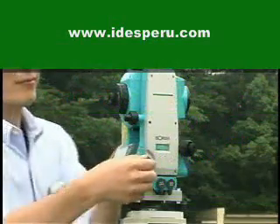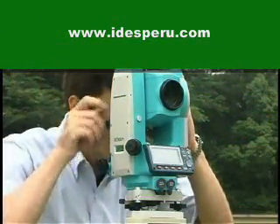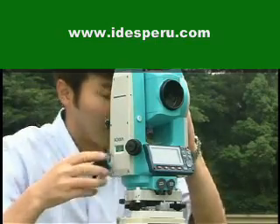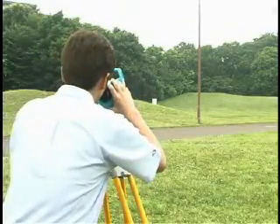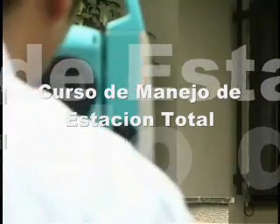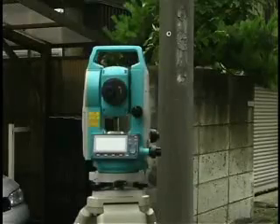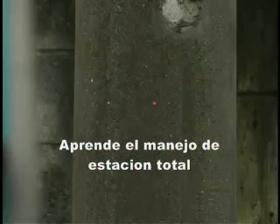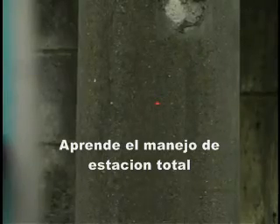Red Tech EDM is loaded with an advanced reflectorless EDM. The all-new EDM allows you to measure distances to walls, electric poles, trees, or towers without using a target. This feature increases work efficiency at survey sites and is especially effective for measuring to places where it's difficult to set a prism or reflective sheet target.